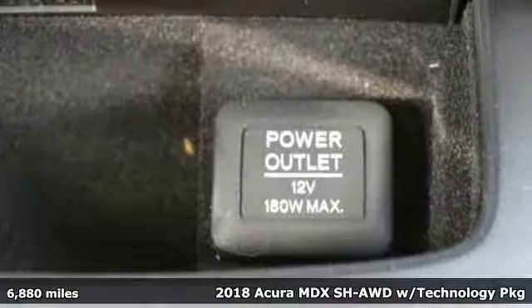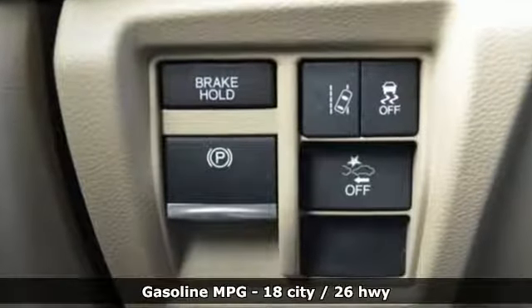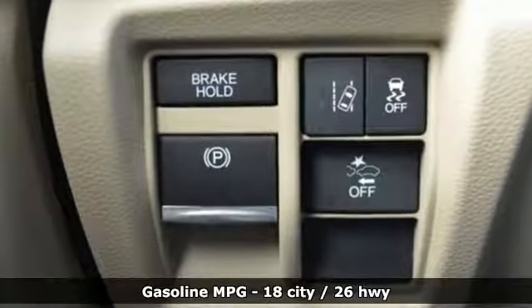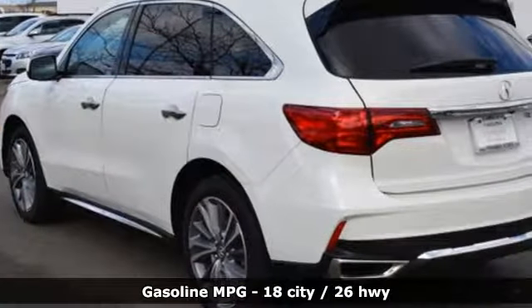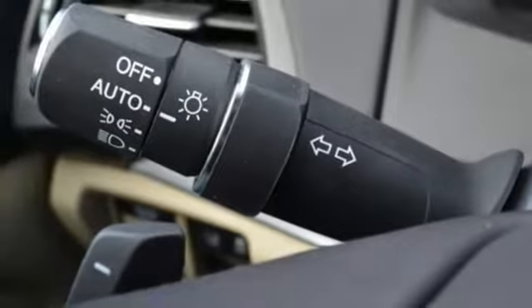Features include an integrated navigation system with voice activation, power tilt-down heated mirrors, front heated leather sport seats, auto tilt-away steering column, Apple CarPlay, Android Auto, and dual zone climate control.